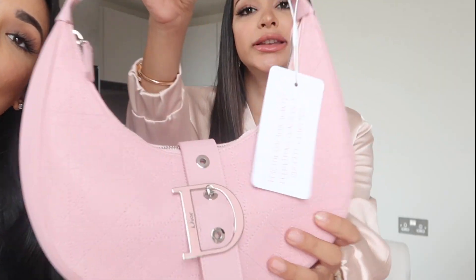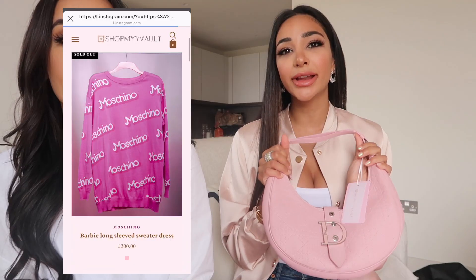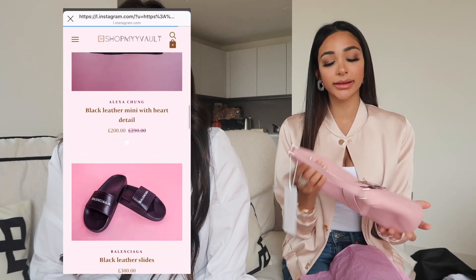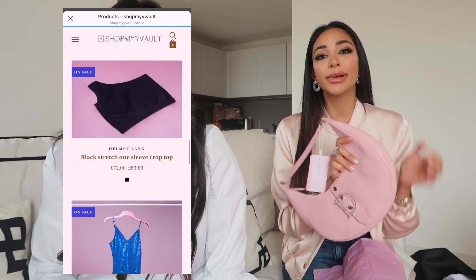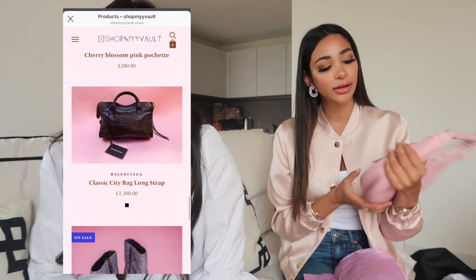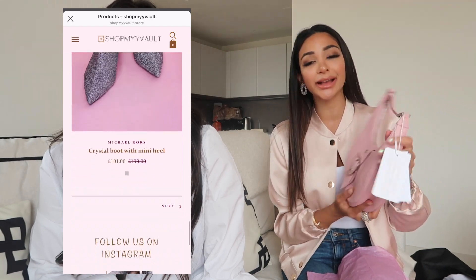As you can see, it's got the dual buckle on it, it's quilted on both sides. This is something I'd definitely wear with a plain outfit — it's a super statement bag, not something I'd wear every day, but it is quite a casual bag so you can wear it with jeans and a tank top because it is pink. I personally don't own any pink bags yet.